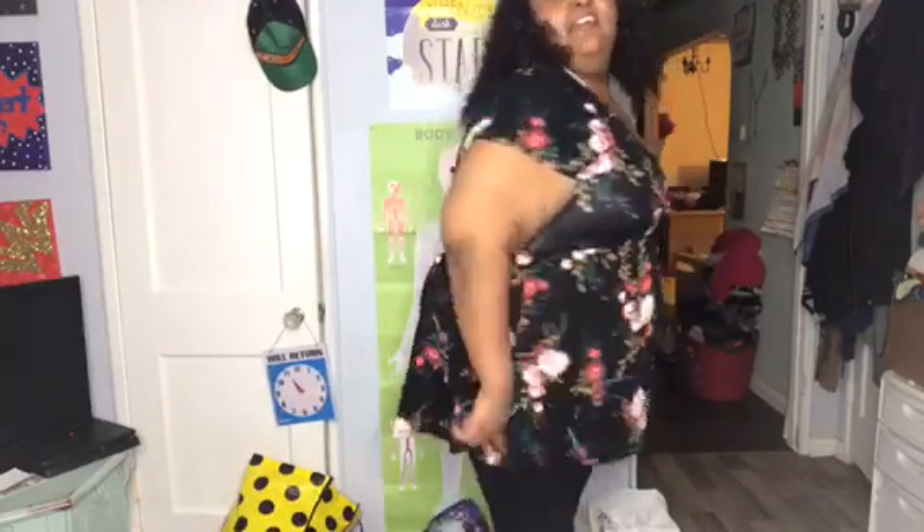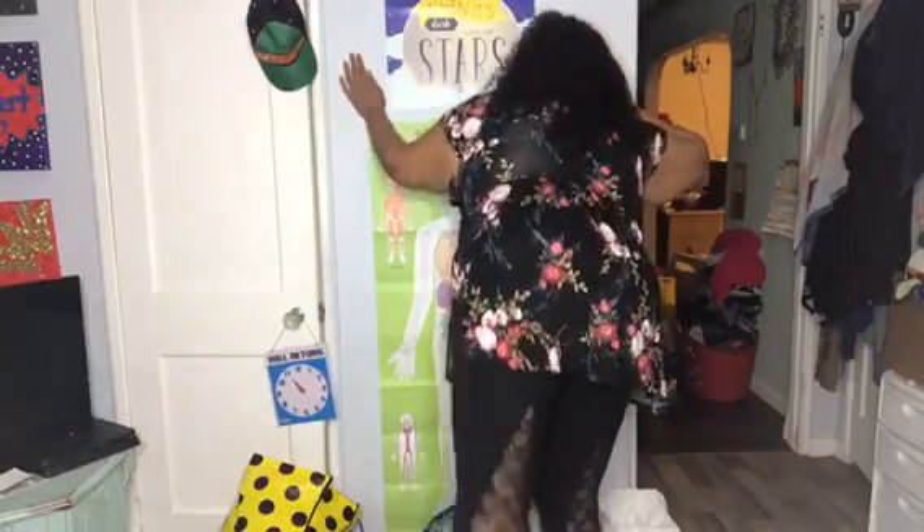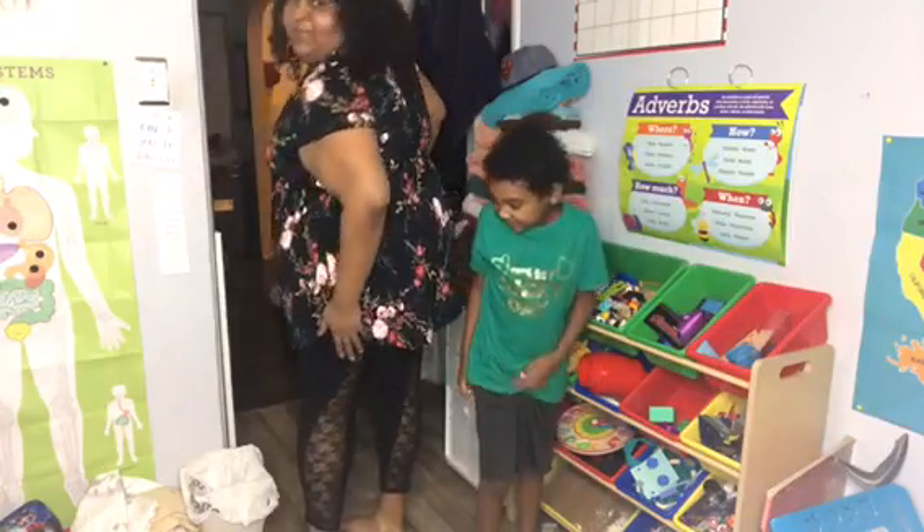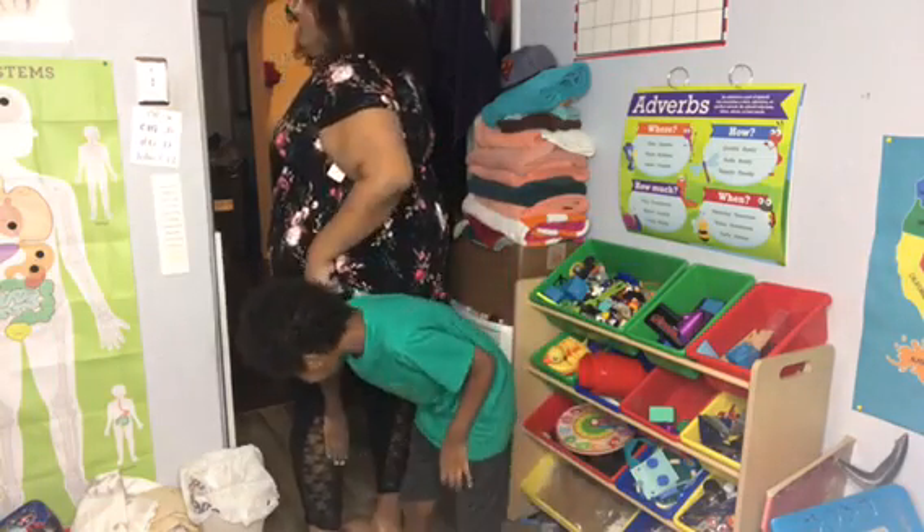So this is the floral top — I'm gonna stand up and see if I can model it in my friend's little messy room. Here's the floral shirt, and these are my black little tights. My skin shows through a little. You can see the lace on the back of the legs — it's really cute!